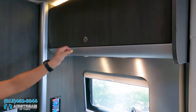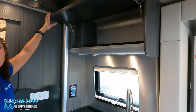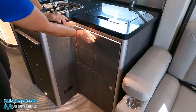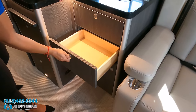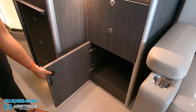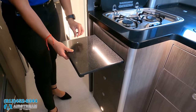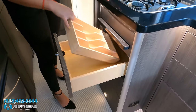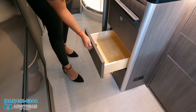Tons of storage up here. The reason they all have push-button latches is so when you're driving, they won't swing open. Space for your sponges too. All the cabinetry is made in-house at the factory from Italian plywood. There's a little countertop extension, more drawers with a cutlery tray, and a countertop extension piece as well.